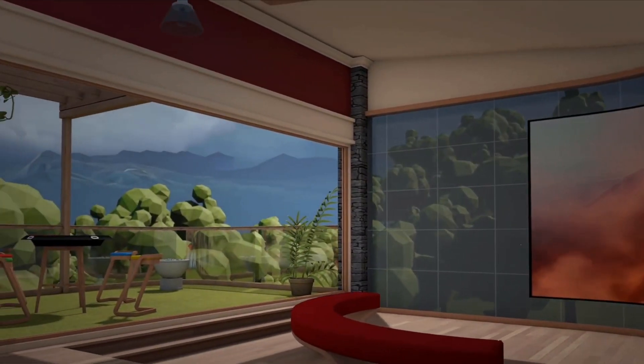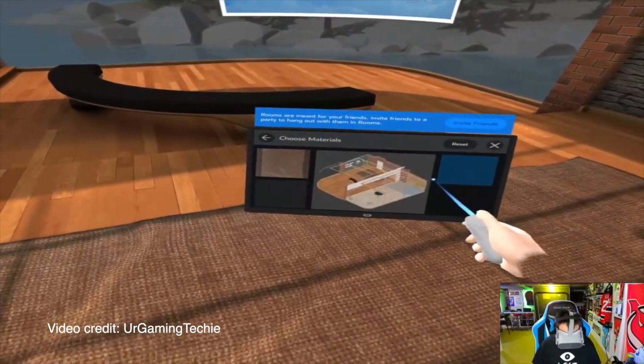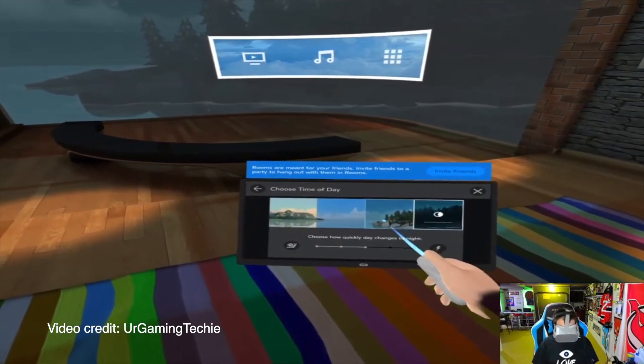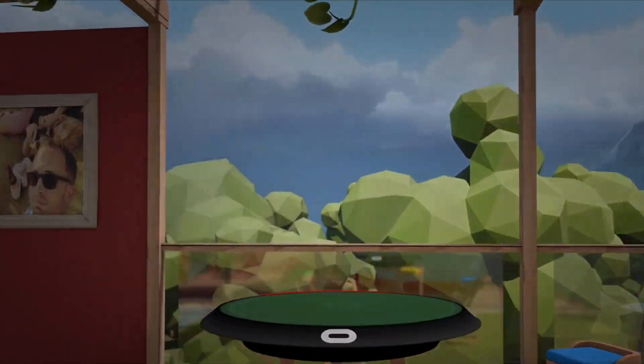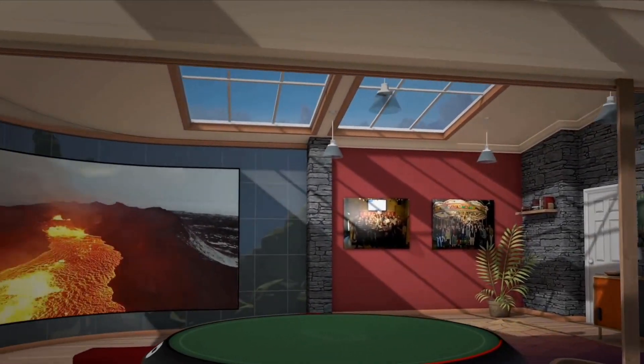Rooms offered many different ways to personalize a space. You could change the walls, the furniture, the decor, the skyline, the time of day, and even control just how quickly day turned into night. Photos on the walls could display your real-life Facebook photos, so you could really make the whole space your own.